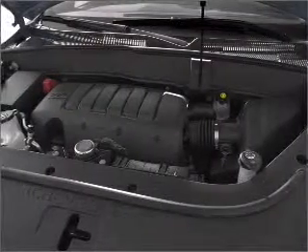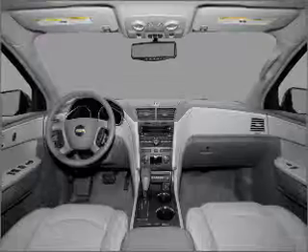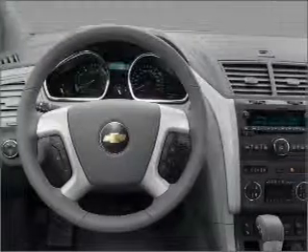Heated seats make cold weather driving more endurable. Enjoy the flexibility of multi-zone temperature controls. Our website offers more information on all of our vehicles — call us today to start test driving.